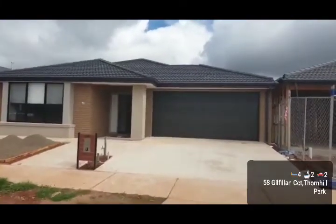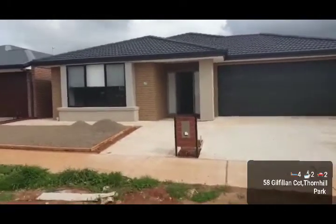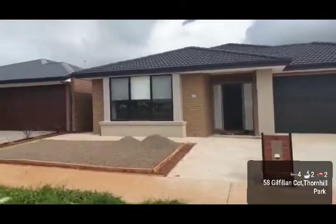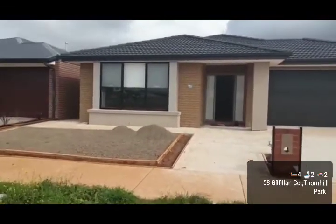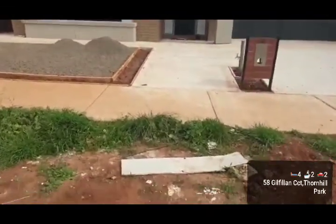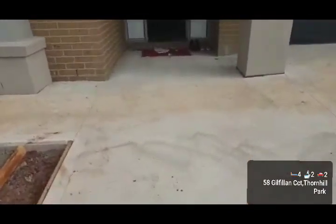Hello everyone, Mithin Arora from the agency. I am now standing at number 58 Gilfillan Circuit in beautiful Thornhill Park. The property is just about finished and landscaping is well underway. As you can see, it's a double driveway so you can comfortably park two cars. The owners and landlords have made every attempt to finish it and make this extremely low maintenance.